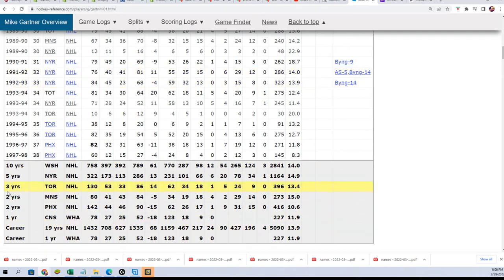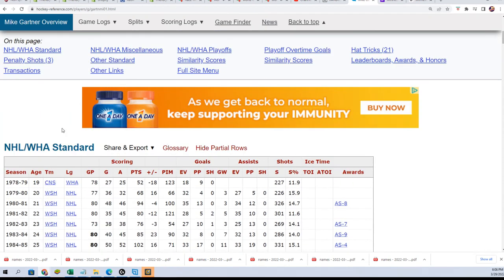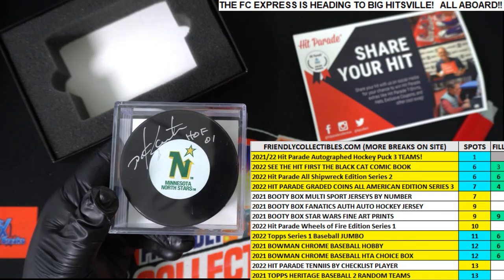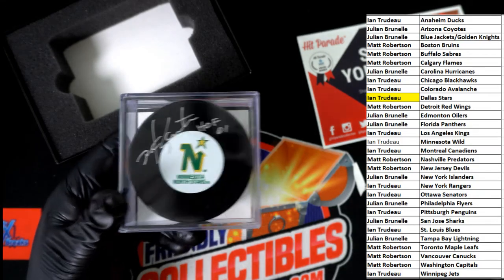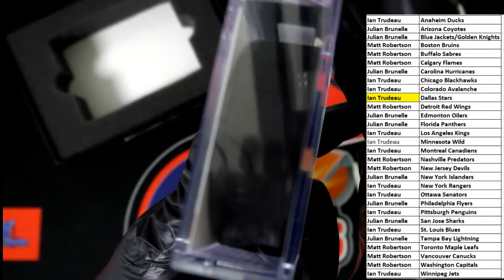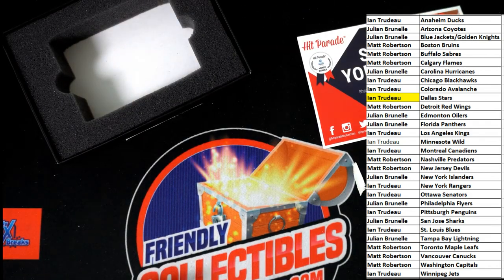So you can see he was with Minnesota for two years — 88-89 and 89-90. Really cool. You got a Hall of Famer, congratulations, nice autograph. You can see he wore number 11 from 88 to 90. Pretty cool stuff, way to go Ian. Nice one in the break, thank you.